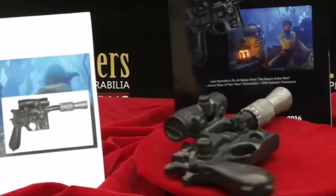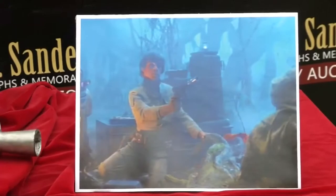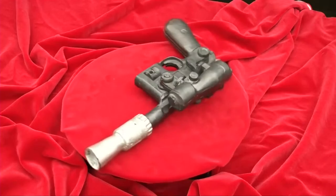For the minimum bid of US$200,000, you might expect it to be able to take out stormtroopers. But whoever successfully bids for Luke Skywalker's DL-44 blaster, used in the 1980 film The Empire Strikes Back, will get a prop gun, still in its original filming condition.